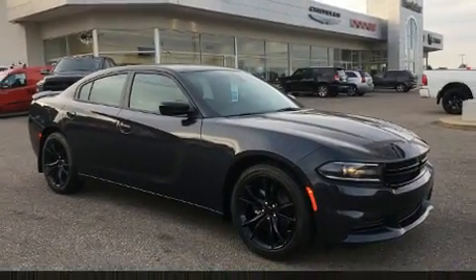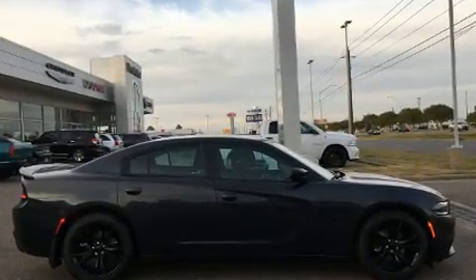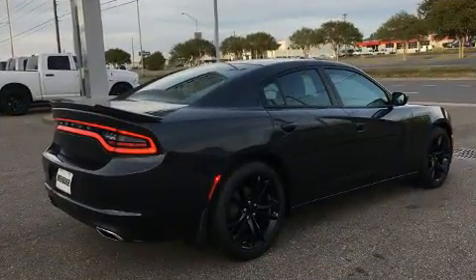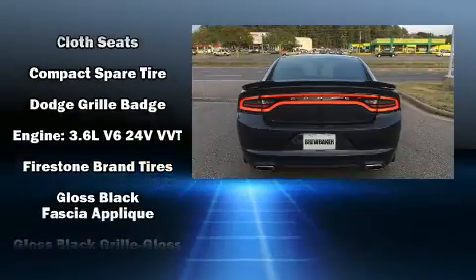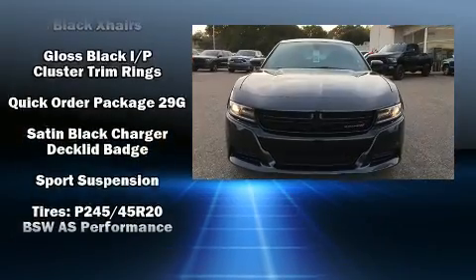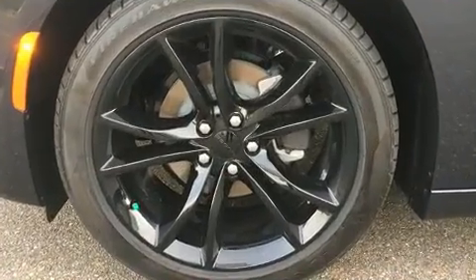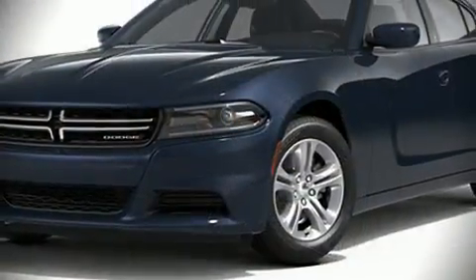Dodge also prioritized safety and security with features such as dual front impact airbags with occupant sensing, front and side impact airbags, traction control, brake assist, anti-whiplash front head restraints, a panic alarm, and four-wheel disc brakes with ABS. This car was designed with safety in mind, allowing you to drive with even greater assurance.